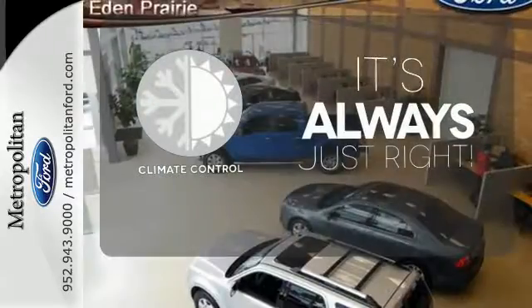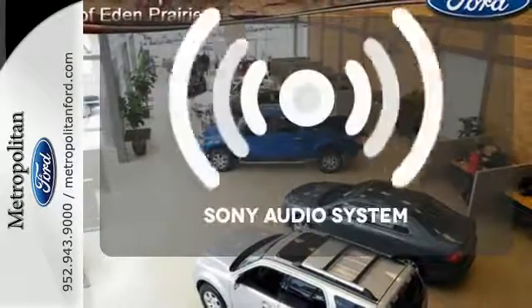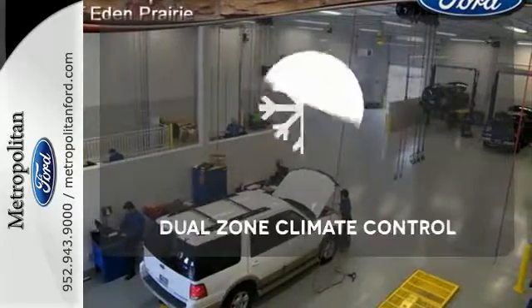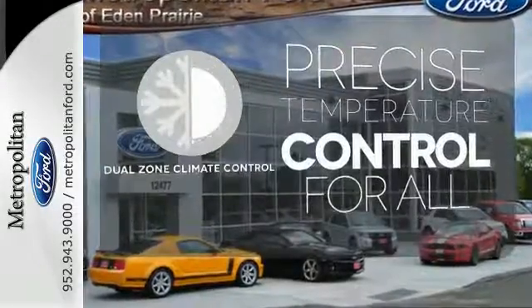Set it and forget it with the Climate Control. Your favorite music has never sounded better, thanks to the Sony audio system. No one will complain about the temperature with the dual zone climate control.